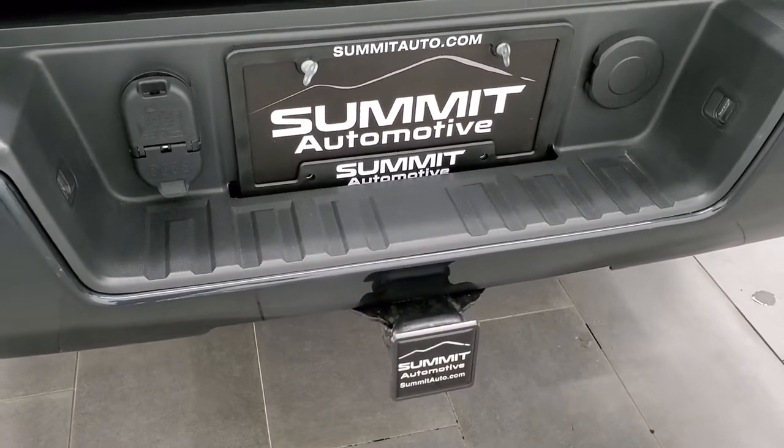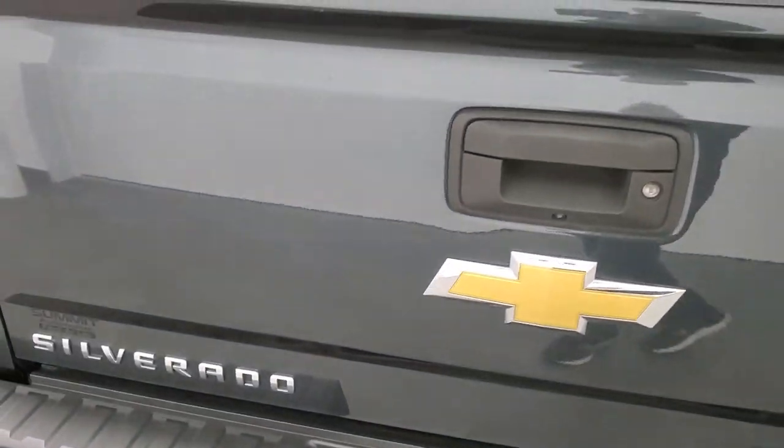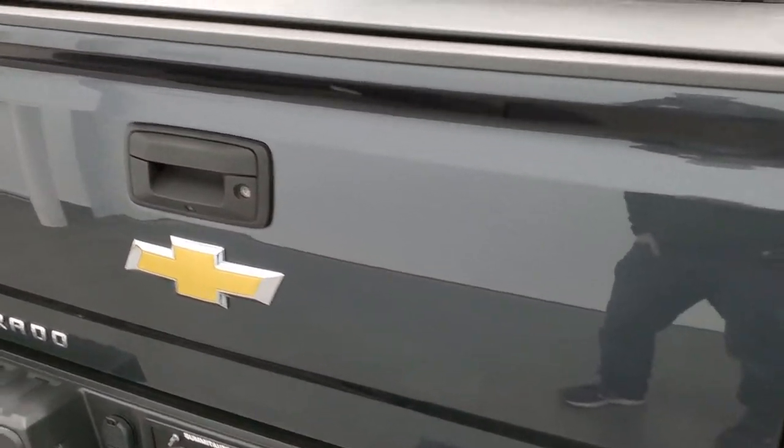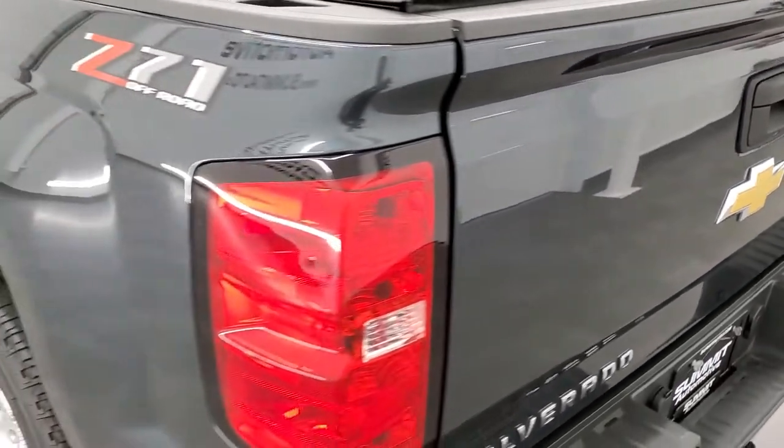Full towing package which includes a receiver hitch, 4-pin and 7-pin wiring. The tailgate is in really nice condition. This one comes with a Truxedo Low Pro soft roll-up tonneau cover in really nice condition. It has a shock-down assist tailgate and also has a spray-in bed liner which is in really nice condition too. The bed looks like it's in good shape and that tailgate shuts nice and solidly.